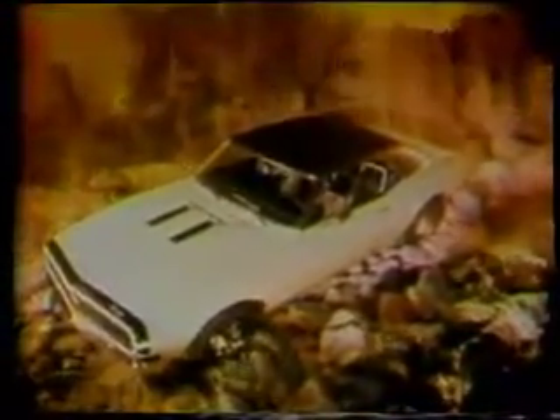Shaped for action, all the way back to its sporty rear deck. Taut springs and shock. Wide big car stance for road-hugging stability. Camaro SS350. Broad rally stripes circling the front.